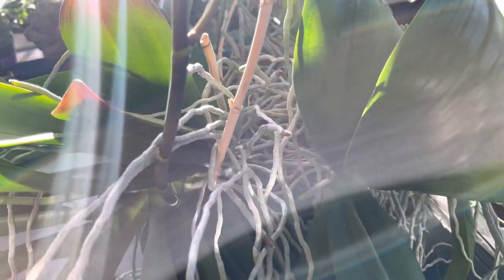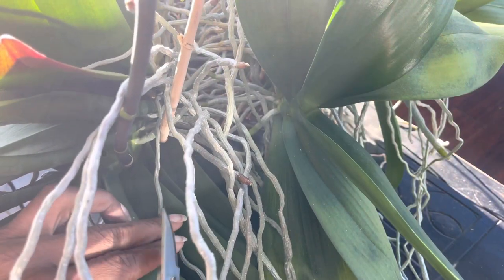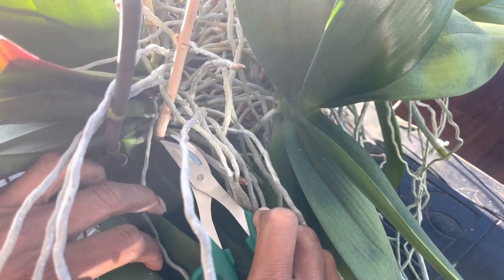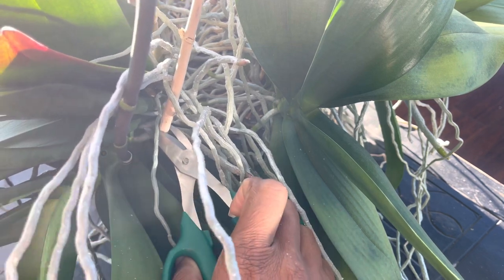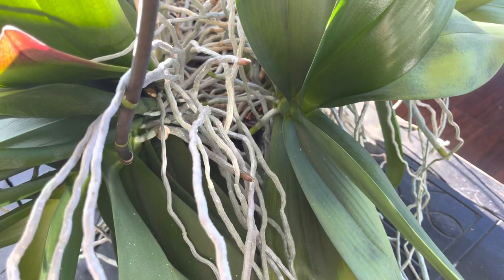I try not to touch my orchids. I find that it's quite dangerous reaching in right now to cut the old spikes, because you can accidentally break one of the new spikes and that would be devastating.